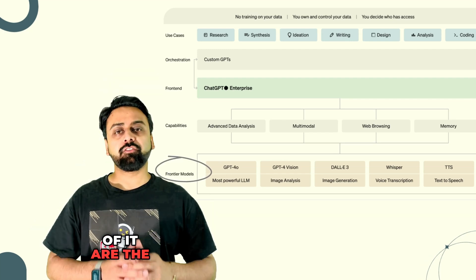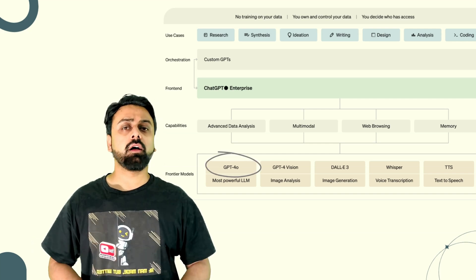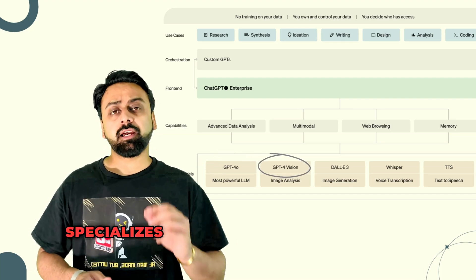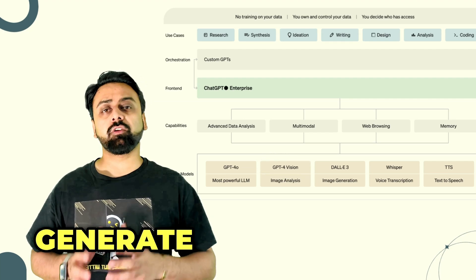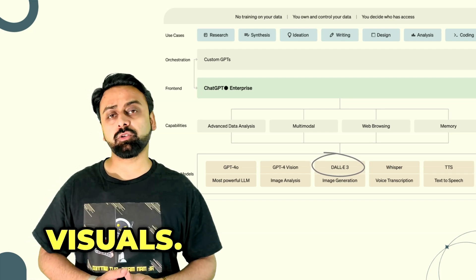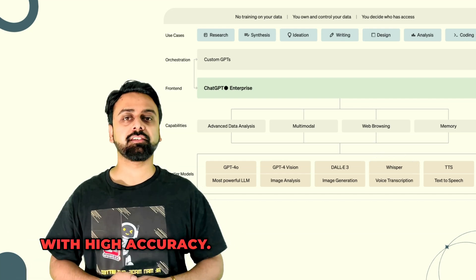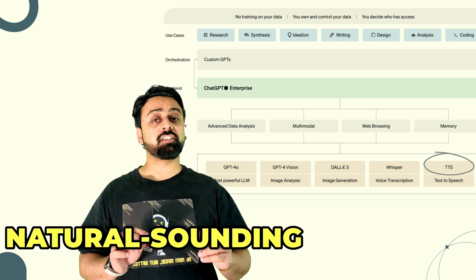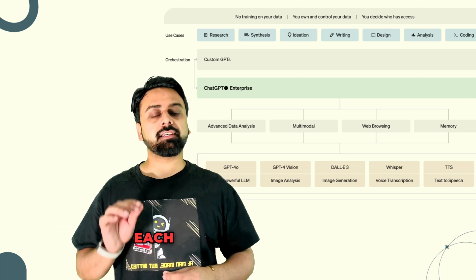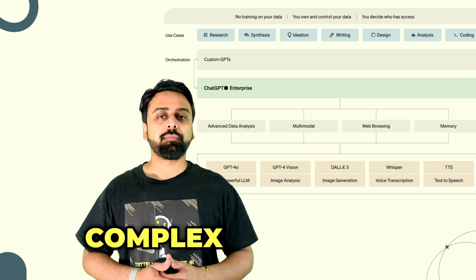At the foundation are the Frontier Models — the true brains behind ChatGPT for Enterprise. These include GPT-4o, the most powerful language model driving natural language understanding and generation; GPT-4o Vision, specializing in image analysis; DALL-E 3, powering image generation for custom graphics and visuals; Whisper, handling voice transcription with high accuracy; and text-to-speech, converting text into natural sounding speech for voice-based interactions. When combined, these models give ChatGPT for Enterprise the versatility and depth to tackle complex challenges across industries.